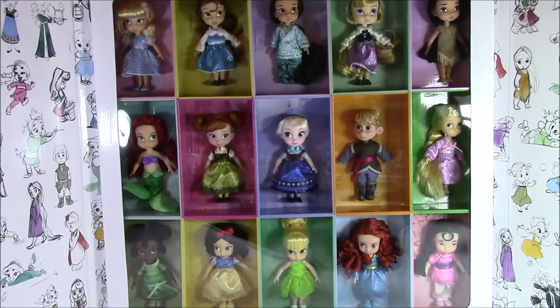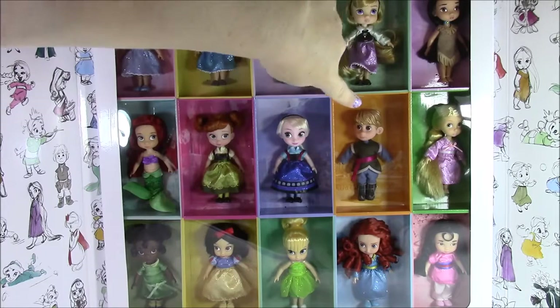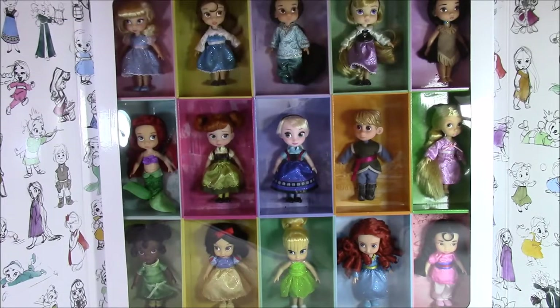Disney princess dolls! We have 15 dolls here. They're all Disney princesses when they were like little girls, except for Kristoff. He's in there as well, but we have 14 princesses.